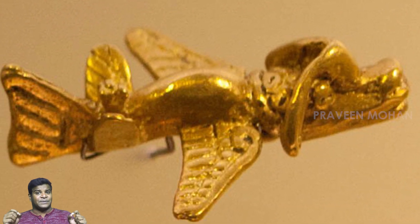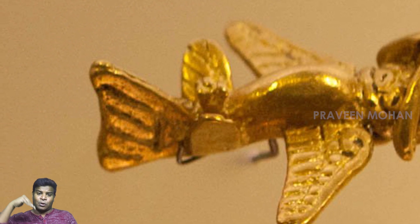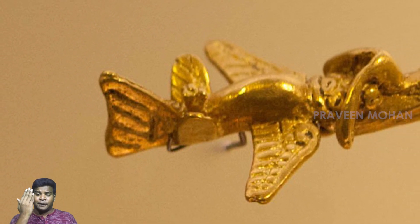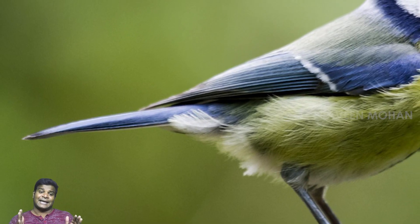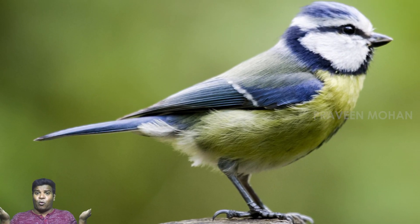Another important difference is the tail. Look at the tails of these gold artifacts — these have vertical tails pointing up, just like modern aircraft. No bird has a vertical tail like this. All birds have horizontal tails which point sideways.